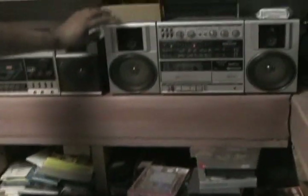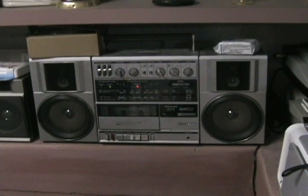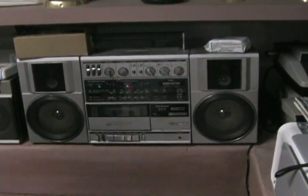Another Hitachi, mint condition, single deck, equalizer — works. We've got a mini Sharp here as well.